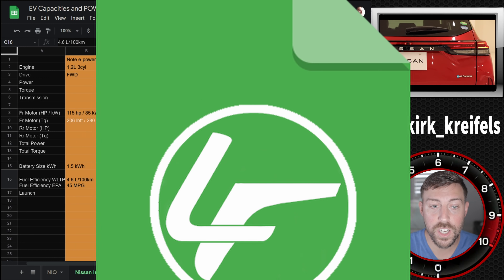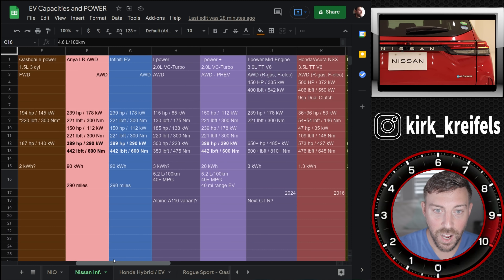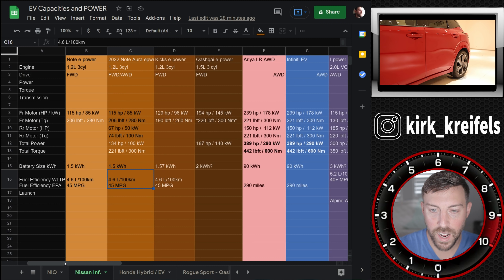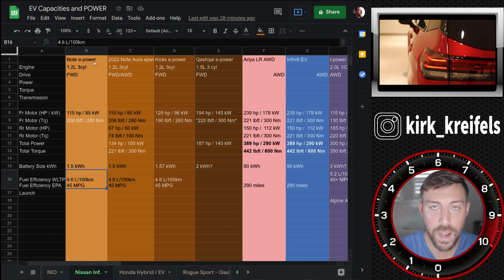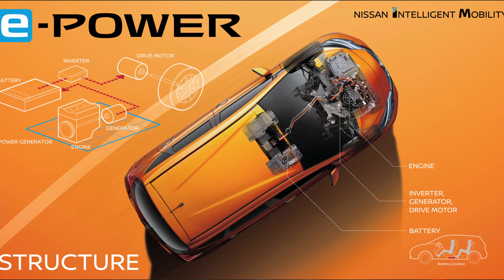We're going to head over to the spreadsheet. On the Infiniti and Nissan spreadsheet, we have lots of different things I've been hypothesizing about, but these versions are set in stone for the most part. We know a lot about them, especially these Note e-powers. E-power is Nissan's hybrid system that drives fully electric — there's no connection between the engine and the wheels.